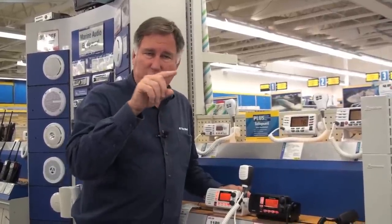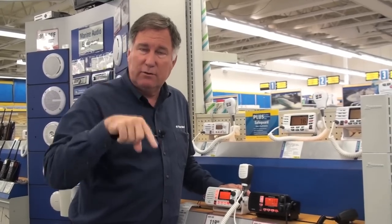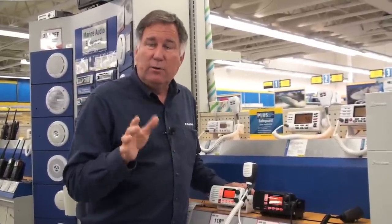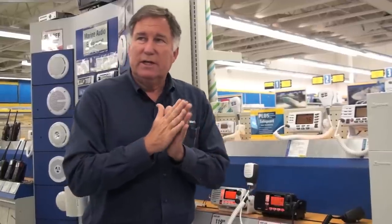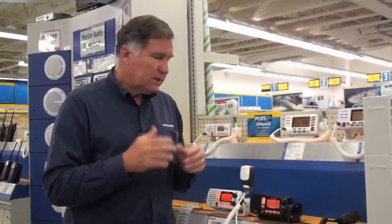All radios will have some means of changing the channel, either by push buttons to go up or down through the list of channels, or a rotary knob — some people prefer one over the other. All radios will have a volume control, which usually turns the radio on and off, and a squelch control. The squelch control eliminates unnecessary noise so that instead of hearing static all the time, the radio stays quiet until somebody transmits. All radios also have a 1 and 25 watt selector so you can transmit at low or high power.